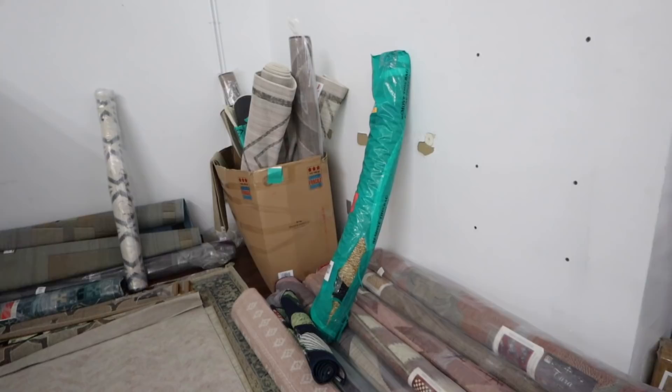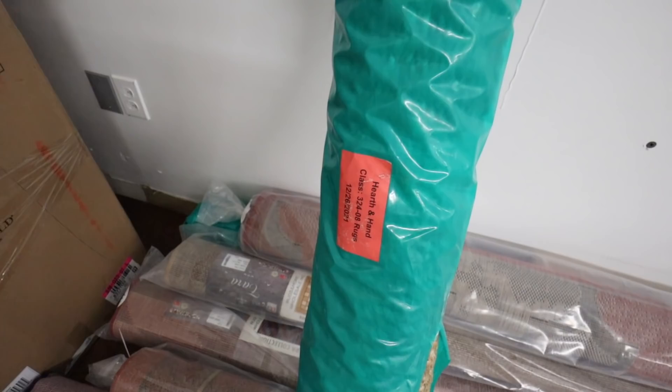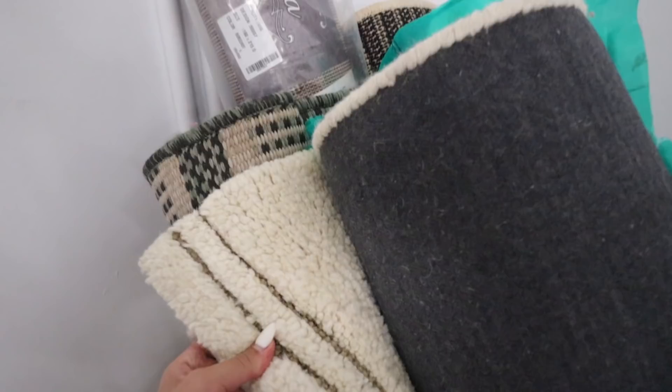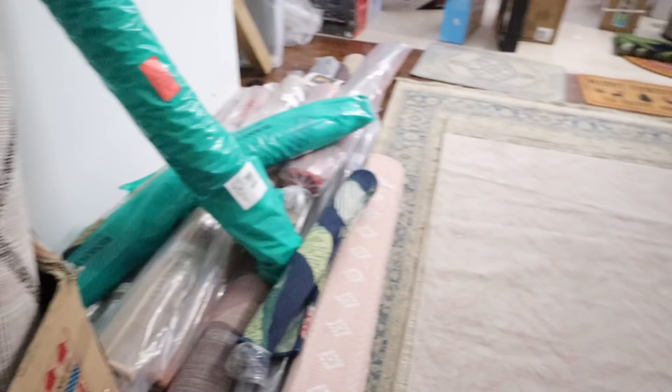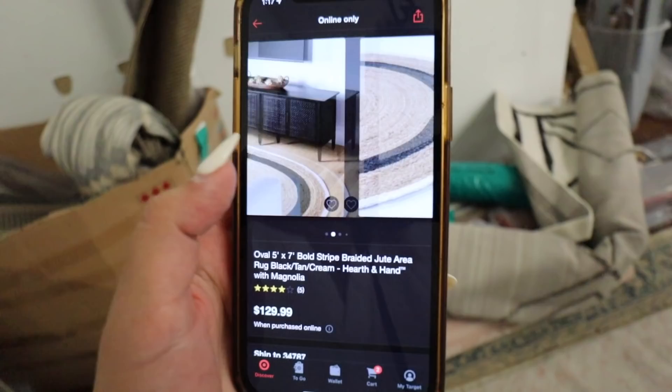I am still rug shopping so I wanted to come check these out. They have a couple in the green wrapping that I'm interested in. There is one that looks like a round rug by Hearth and Hand — I can see it's jute with black, so I'm definitely interested. The service in here is so bad I'm having trouble getting anything to load. I'm also really interested in this other one — it's really thick, in a color I like, with taupe striping. I want to get it out of the bag — a lot of people open them and lay them out right here.